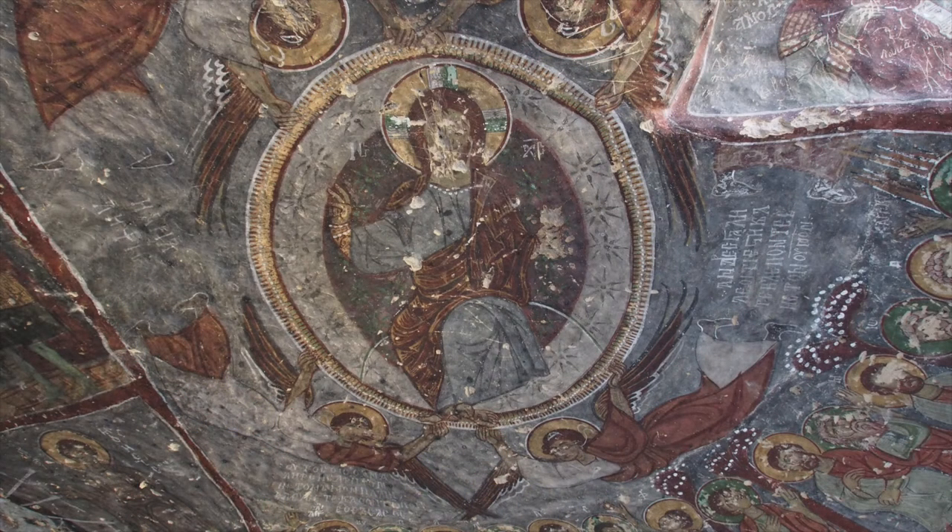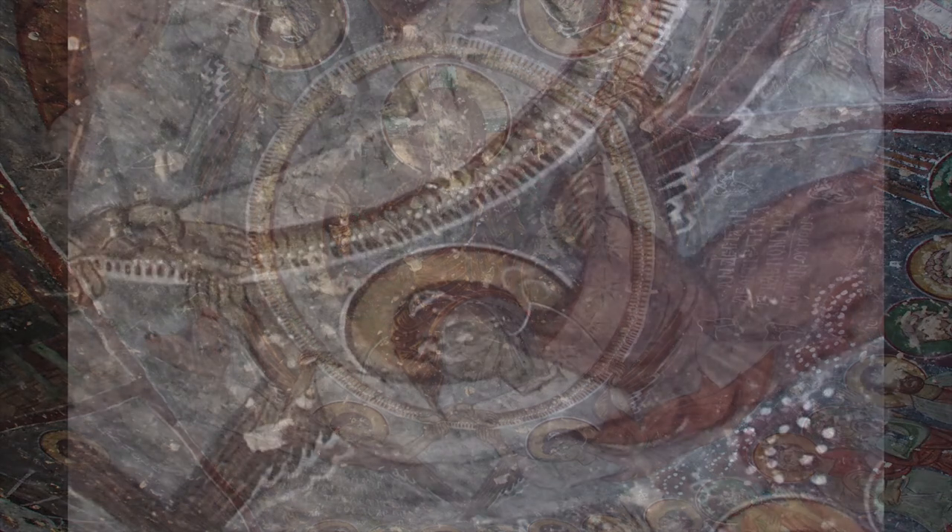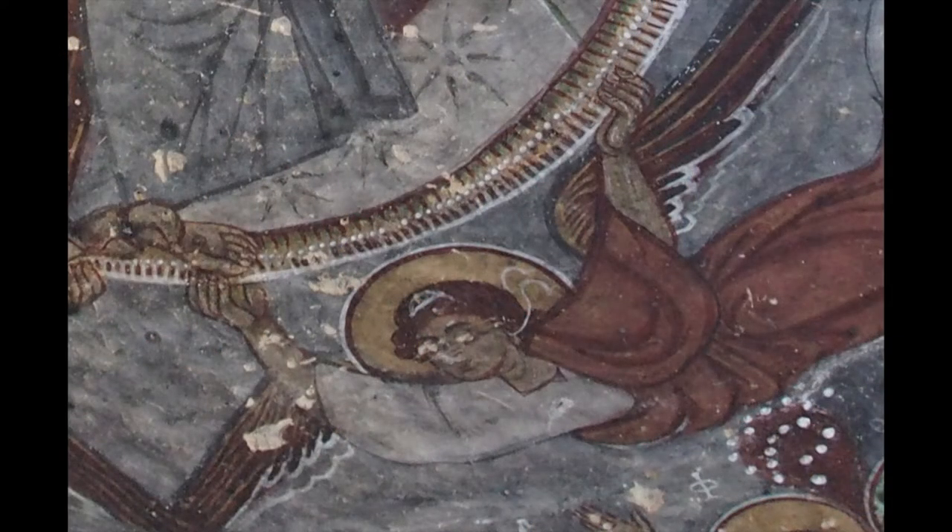Christ is seen with a halo around his head, surrounded by angels. The church has paintings in the Byzantine style, but unfortunately they have been damaged and several figures have the eyes gouged out.